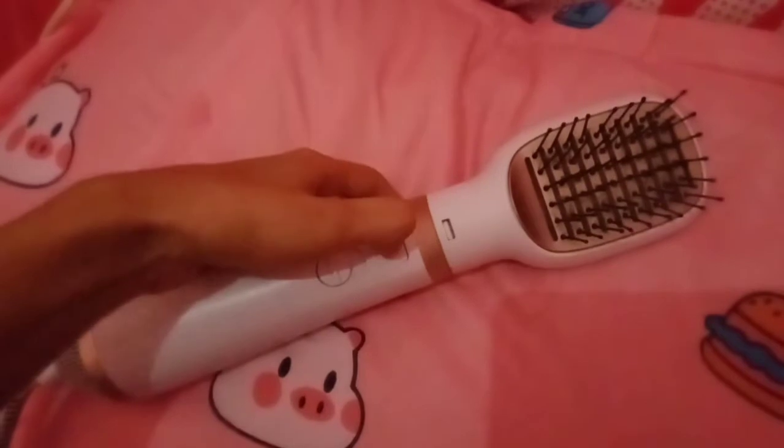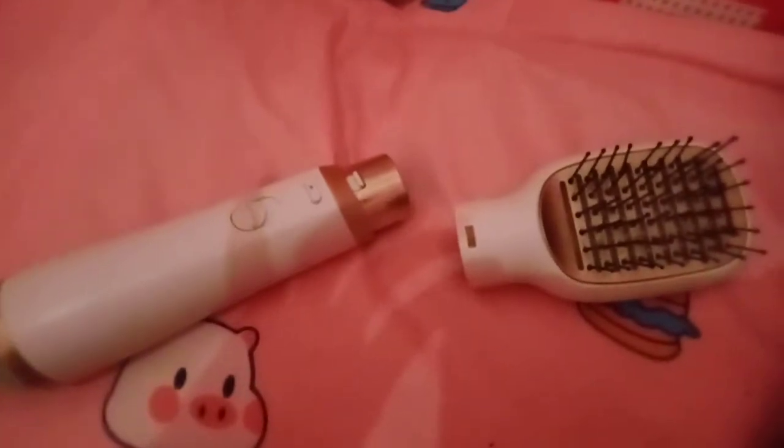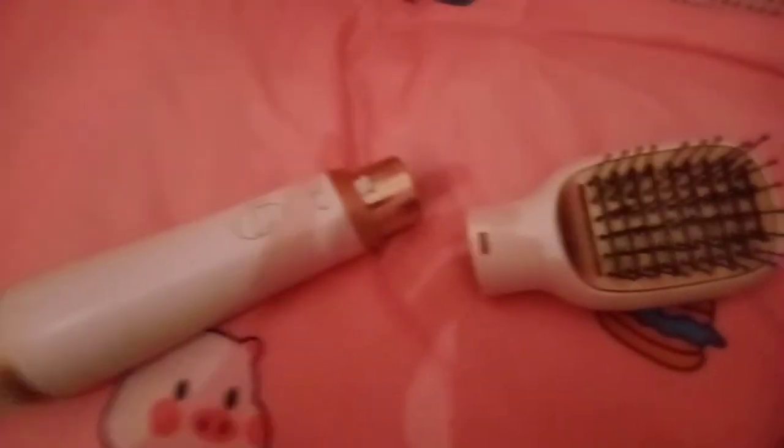So ito guys — naalis to. Ipupush mo lang to, pipindutin mo lang din, hihilahin mo to. Ta-da! Ganyan sya — pwede ninyong palitan ng ulo. Pangkulot, ganun.